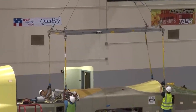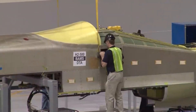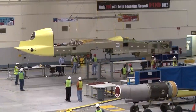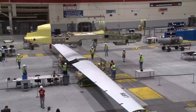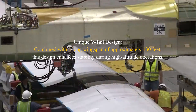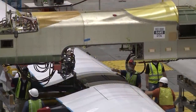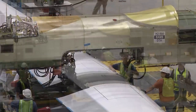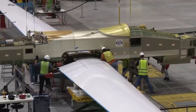Derived from the RQ-4 Global Hawk, the Triton has been extensively modified for maritime operations. It features a reinforced airframe designed to withstand harsh weather conditions, including icing and turbulence, ensuring reliable performance in demanding environments. Its unique V-tail design, combined with a long wingspan of approximately 130 feet, enhances stability during high-altitude operations. De-icing features are essential for maintaining flight safety in adverse weather. This robust airframe ensures durability and mission readiness even in the world's most challenging maritime regions.